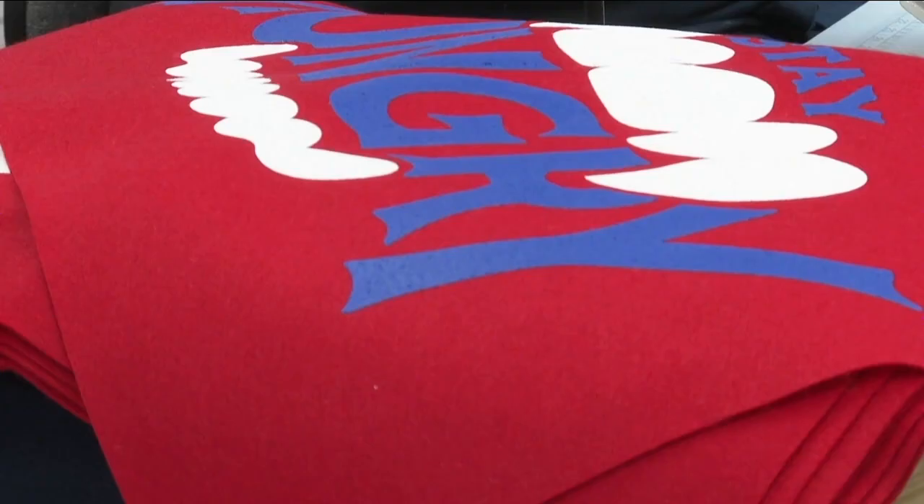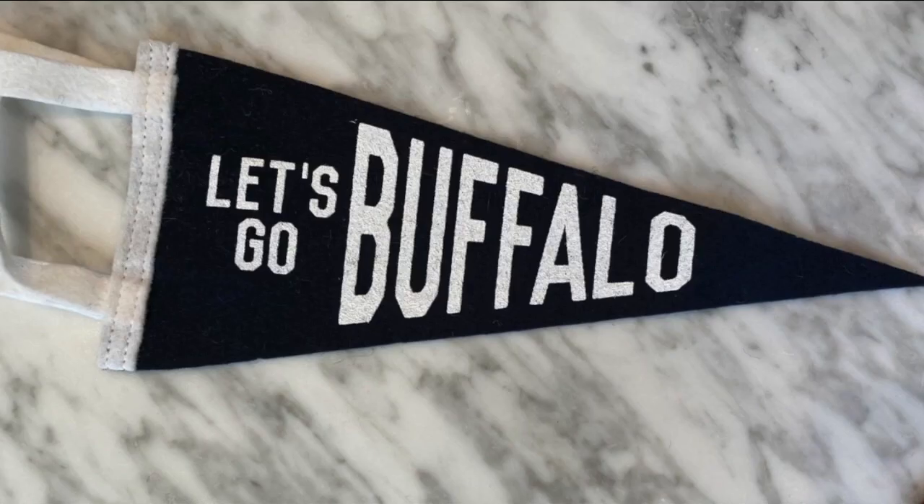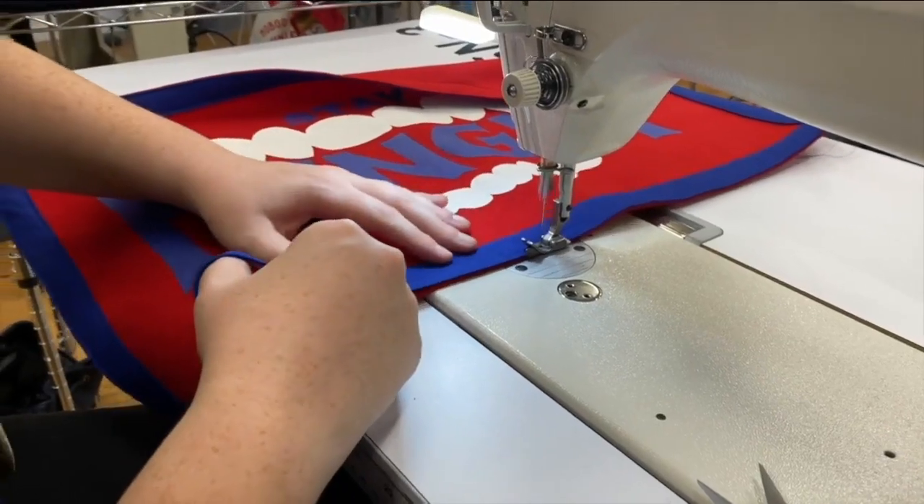Banners and pennants are available for purchase on Oxford Pennant's website. Everything is handmade right here in Buffalo. Hannah Buehler, 7 Eyewitness News.